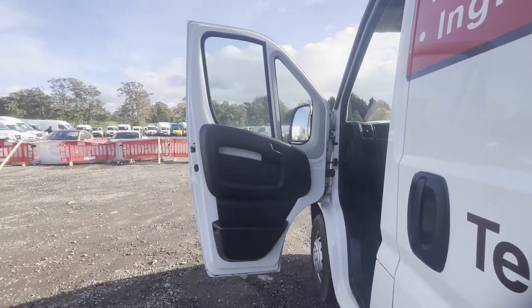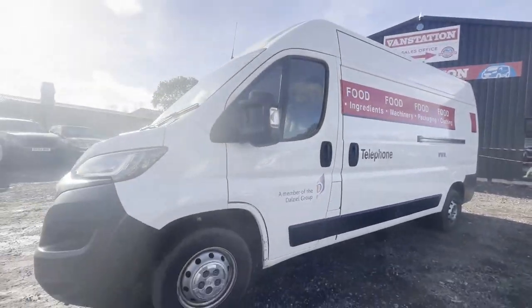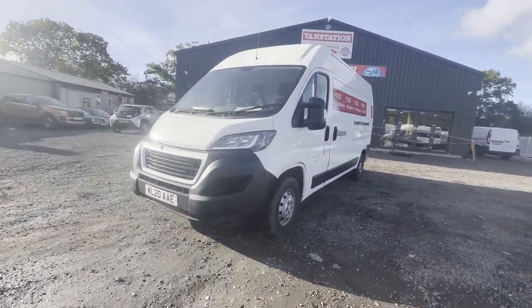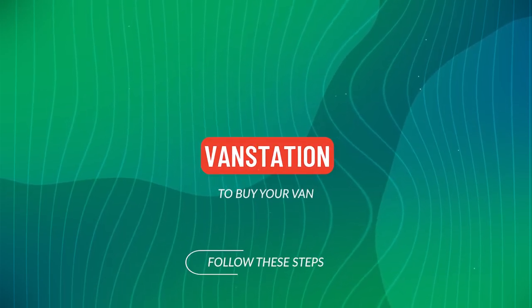Features: one former keeper, full service history, two keys, sat nav, electric windows, air con, cruise control. EU status: Euro 6. HPI: clear. CAP retail: £10,095.